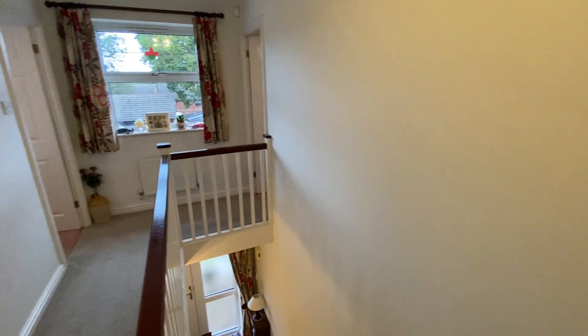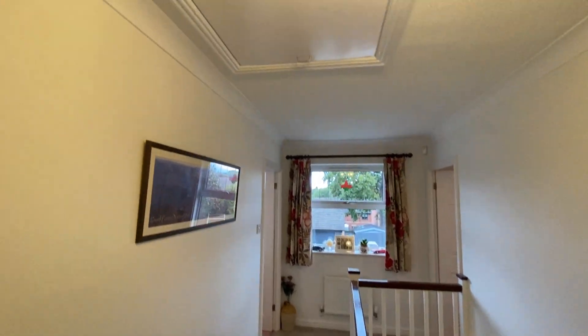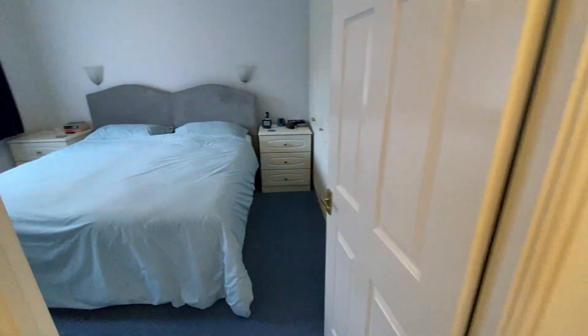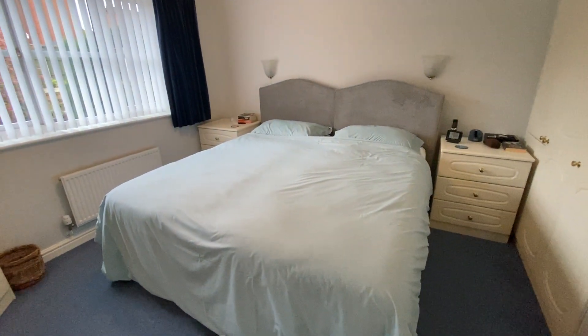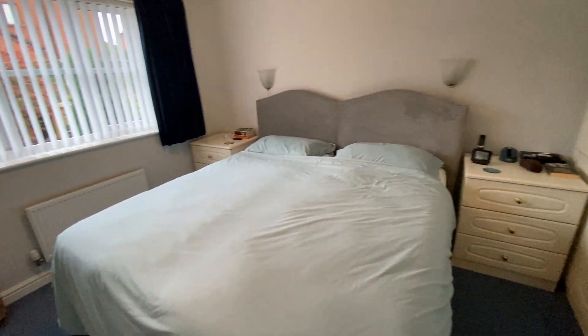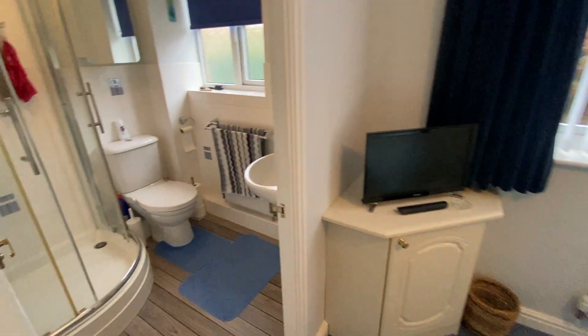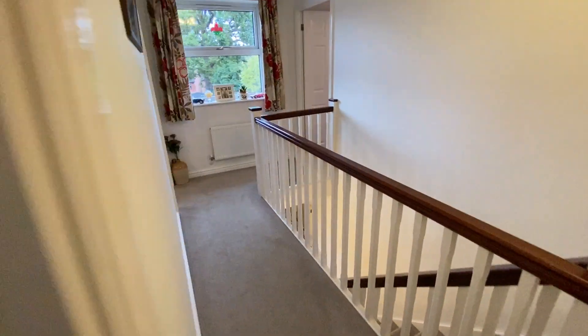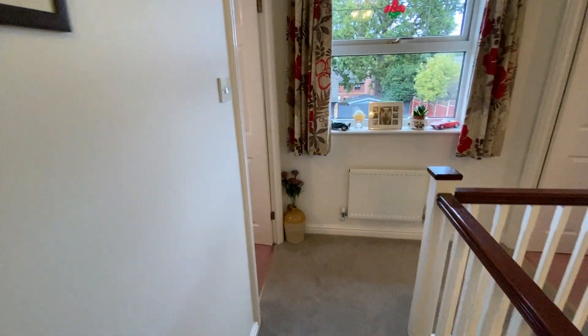On to the first floor and the landing, where there is access to the roof space with a pull-down ladder. The main bedroom is at the rear, being a good size double bedroom with built-in wardrobes and an en-suite shower. Next door is another double bedroom.